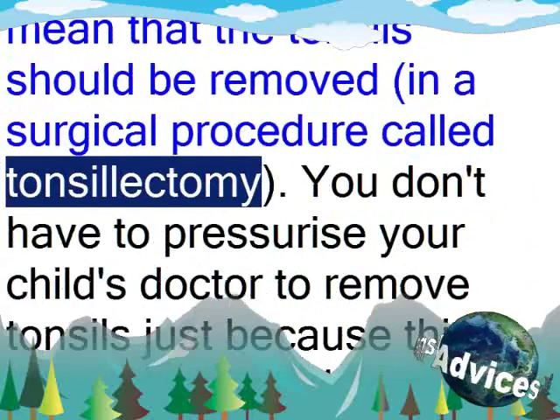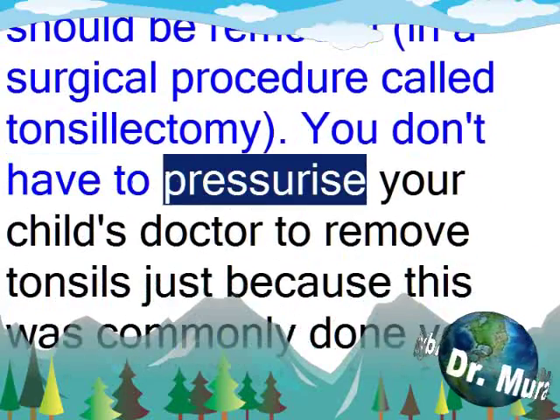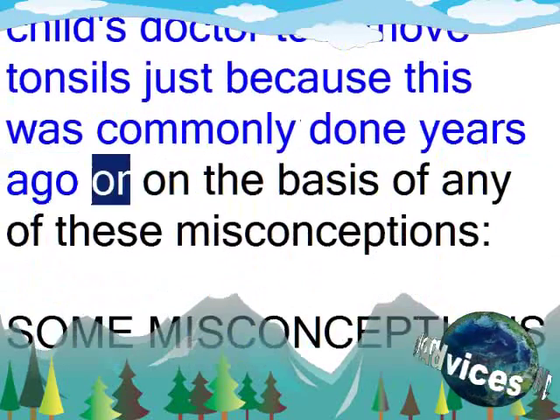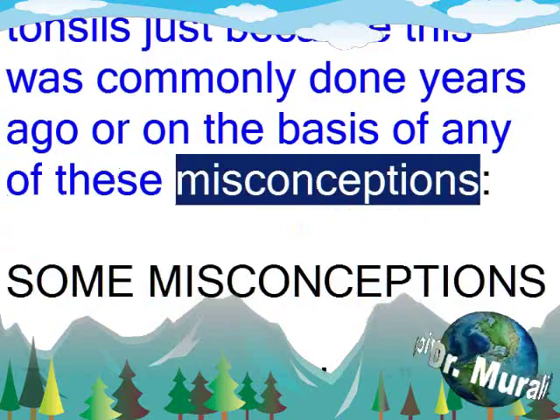In a surgical procedure called tonsillectomy, you don't have to pressurize your child's doctor to remove tonsils just because this was commonly done years ago or on the basis of any of these misconceptions.